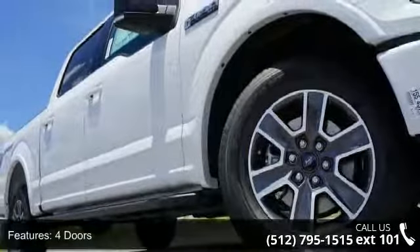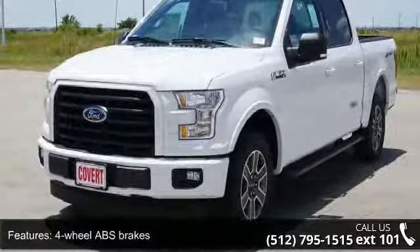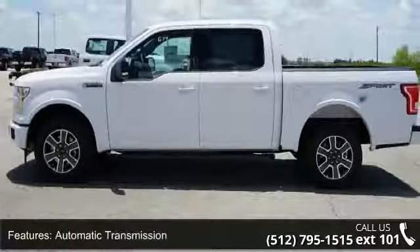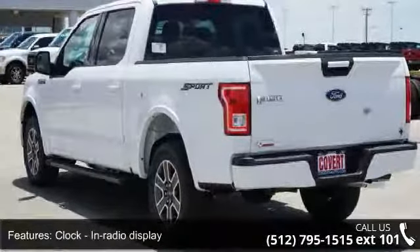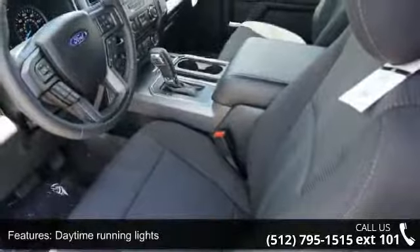Some of the top features included with this vehicle are four doors, four-wheel ABS brakes, automatic transmission, clock and radio display, daytime running lights, dusk-sensing headlights, external temperature display, head airbags curtain first and second row, passenger airbag, and pickup bed type regular.